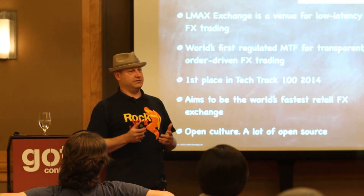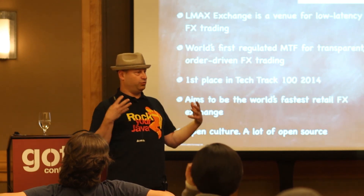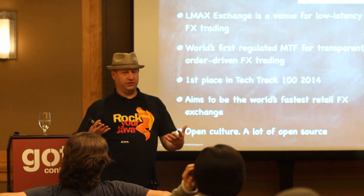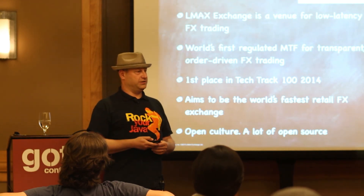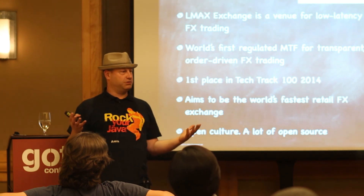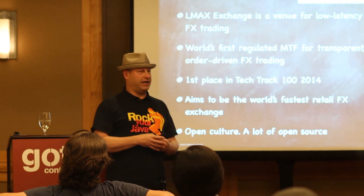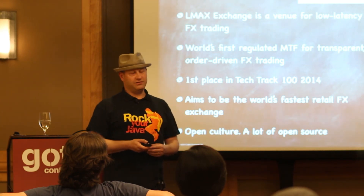The openness of LMAX is relatively rare. Not only are we here talking about what they do with their material, they've embraced open source quite a bit. You probably know them from the LMAX Disruptor, which is a common pattern used in low-latency or high-throughput systems today. That came out of LMAX.